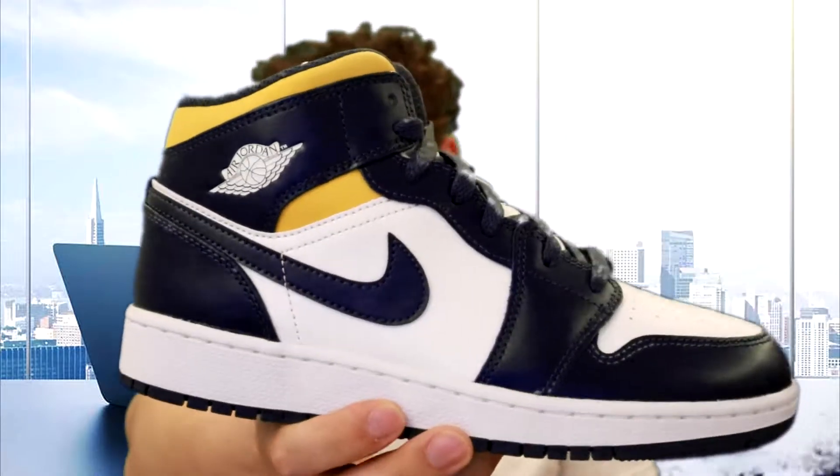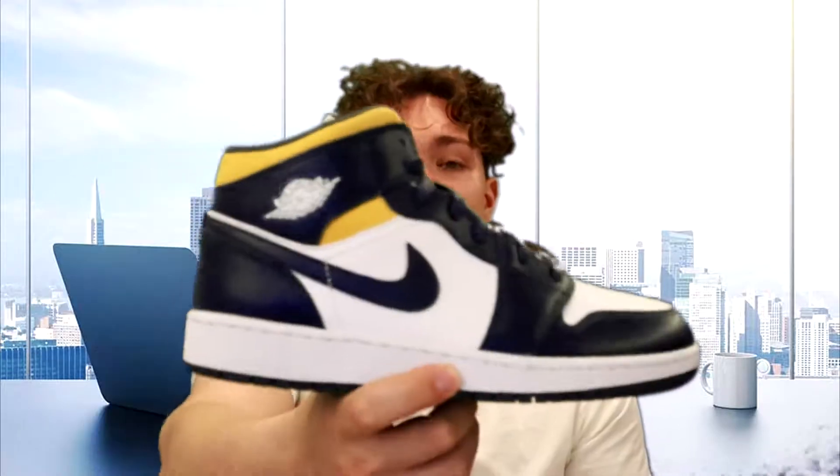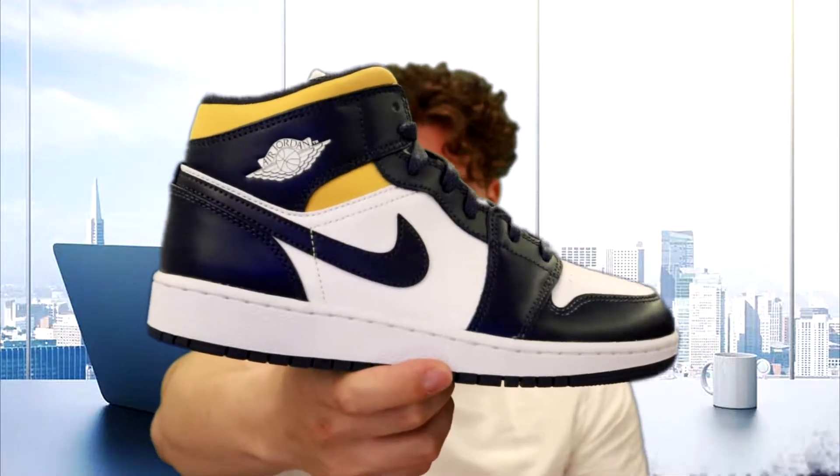Okay we are back, and not the greatest start to the episode. We found two shoes that we picked up. First off is a 7Y of these Jordan 1 Mid Sonics — in my opinion these are super underrated, I love the colorway on them. Let me know what you guys think. We picked up two pairs of these: a size 6.5Y and a 7Y, for $115.50.